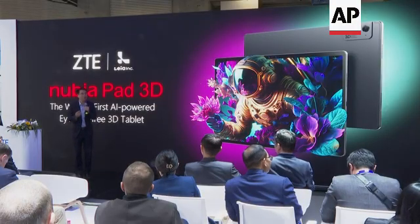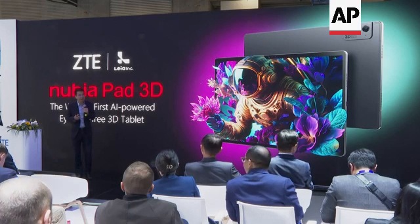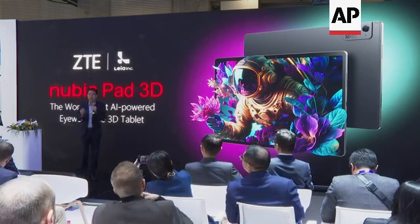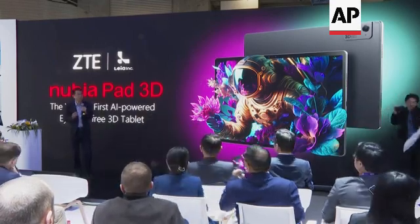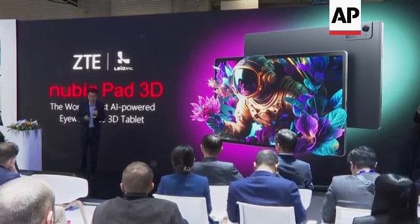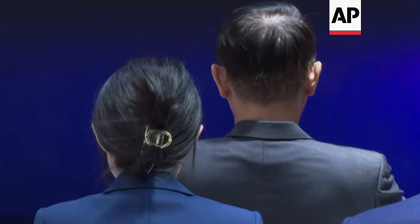NubiaPad 3D redefines 3D with AI, offering eyewear-free 3D visual effects. Infinity 3D contains an ecosystem and extensive scenarios. 3D in itself is not new, but the way we do it is — it's a very different way of going to market. We are using AI in order to deliver an experience together with very powerful technology.